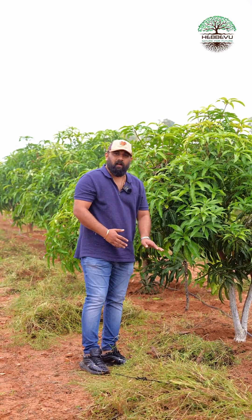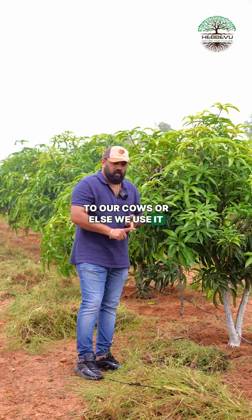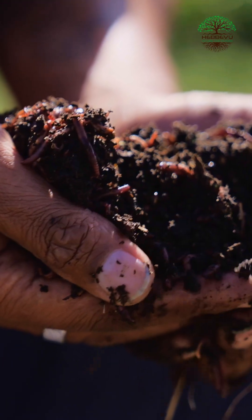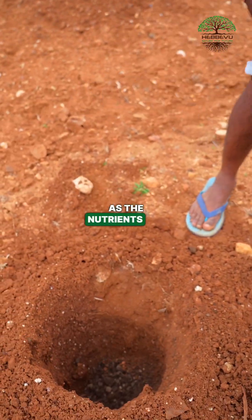Meanwhile, it's not getting thrown out as a waste. Either we use it as fodder for our cows, or else we use it as an ingredient for the production of our vermicompost. The waste of the farm goes as fodder to the cows, and the cattle waste comes back to the trees as nutrients for them.